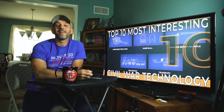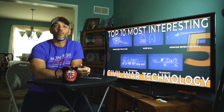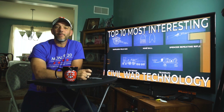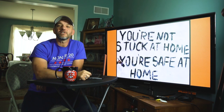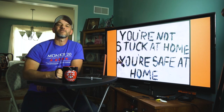And there you have it, ladies and gentlemen — those were the top 10 most interesting pieces of Civil War tech. As we are wrapping up this school year with just a few more weeks to go, I just want to remind you guys: please embrace the pace, and remember — you're not stuck at home, you're safe at home.